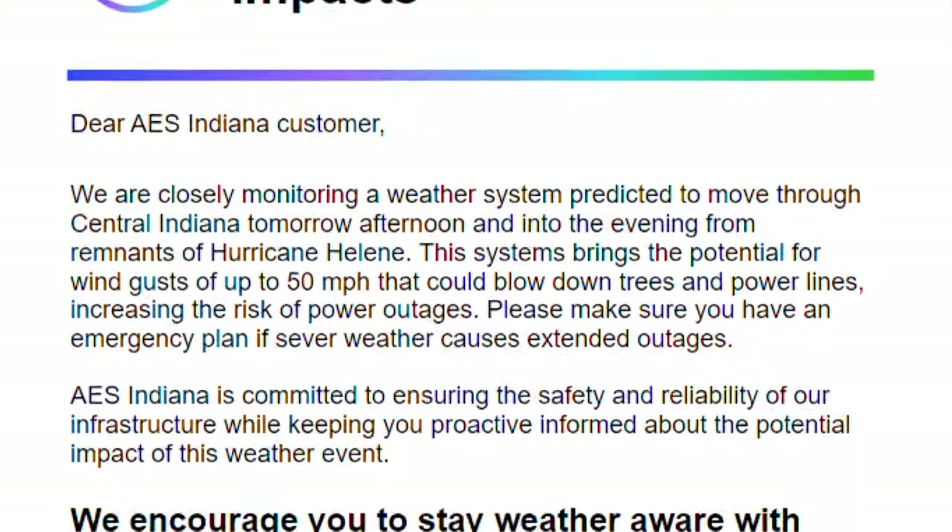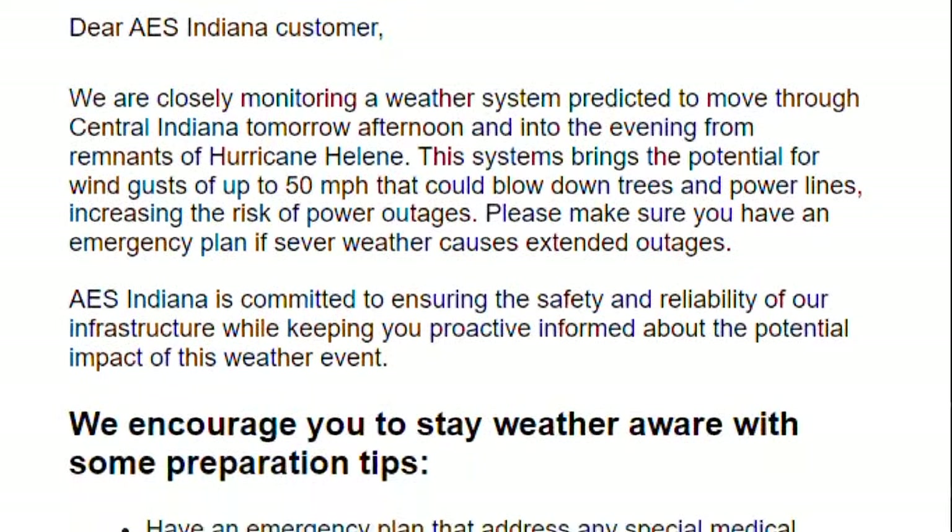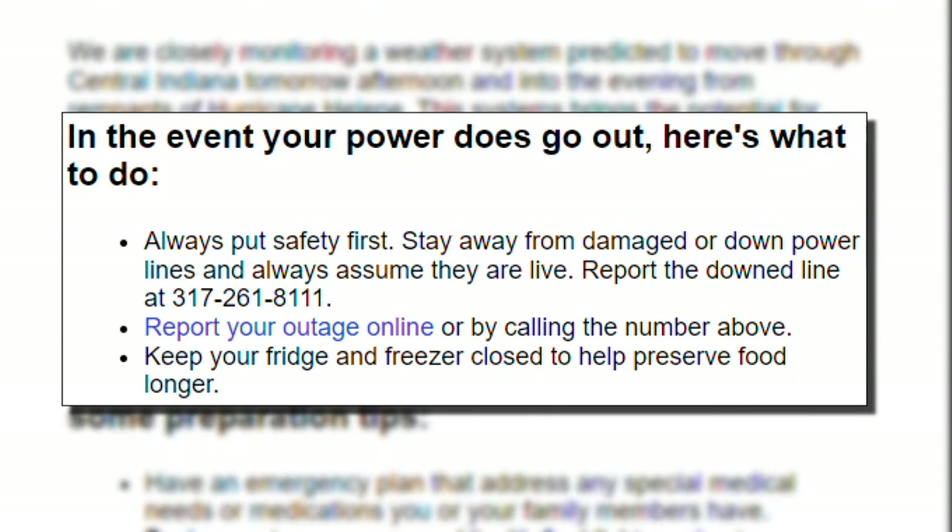AES sent this email out to customers ahead of the storm with some tips: stay away from downed power lines, report your outage, and keep your fridge and freezer closed if your power goes out.